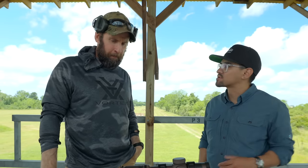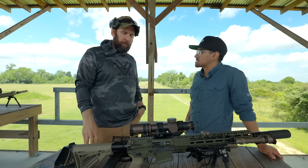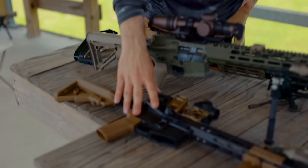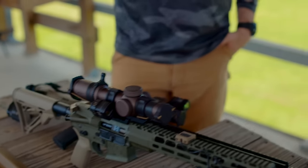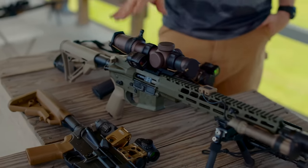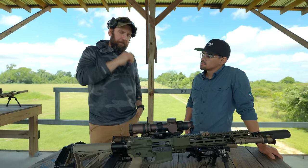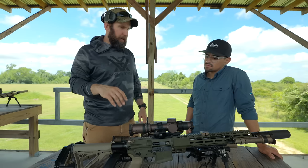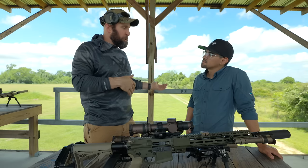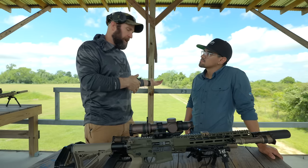Walk us through what we have here and how you'd recommend the average person set up their rifles. We have three different guns here: a red dot with magnifier gun, a run-and-gun type setup, and more of a DMR/SPR rifle. It comes down to the type of shooting you're going to do, the distance, and then weight becomes a consideration — there's always a trade-off. We have two LPVOs here, and you gain magnification but also gain weight; going higher magnification also becomes more complicated versus a simple red dot.